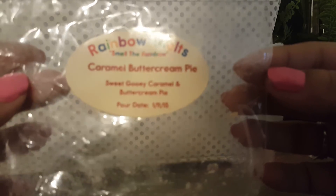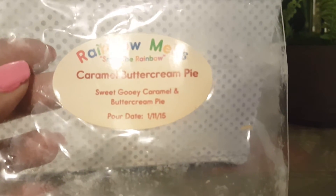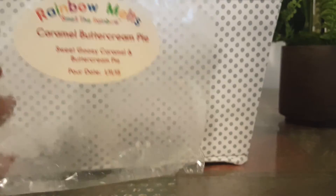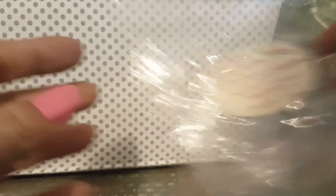Caramel Buttercream Pie from Rainbow Melts. This is one that is newer — well, only a year old. This one did not throw too well. I got the caramel a little bit, but it was pretty light. So that was kind of a bust.